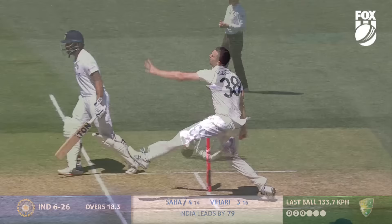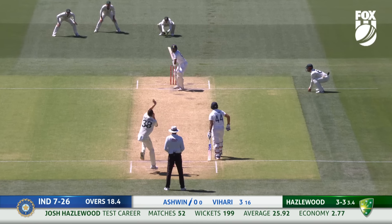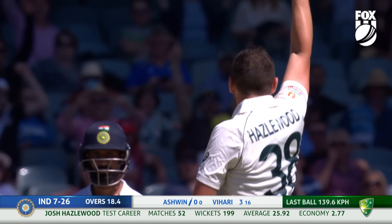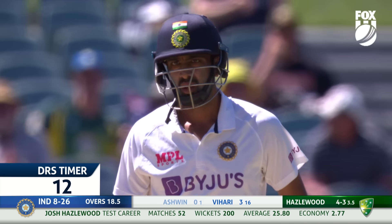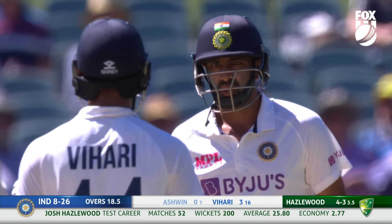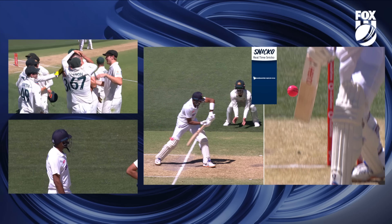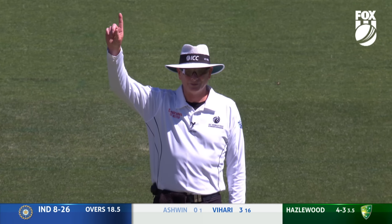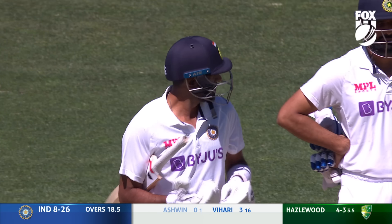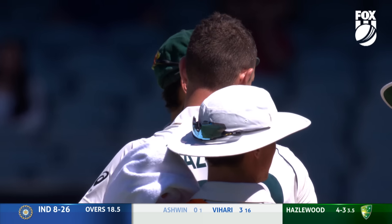Gone! Mid-wicket, Marnus Labuschagne — the safe hands, the ever-reliable Hazelwood. India lose their seventh. Oh, a noise — they like it! Gone first ball. Hazelwood has his 200th test wicket. Going upstairs to check — a clear spike on RTS as it goes past the bat, no gap between bat and ball. Confirmation: Josh Hazelwood on a hat-trick and he now has 200 test wickets, the 18th Australian to do so.